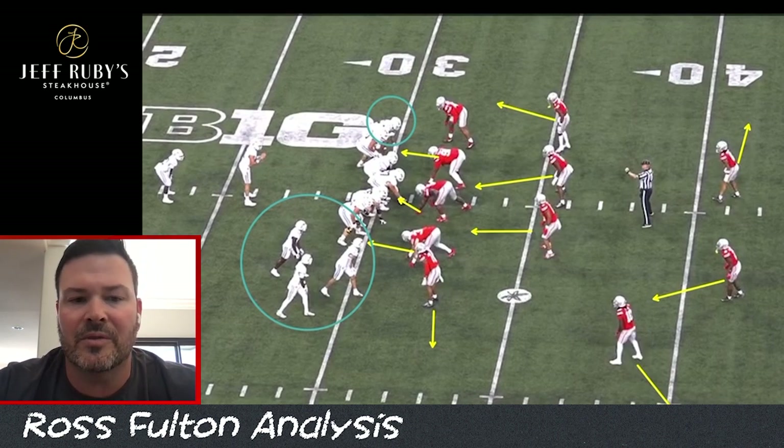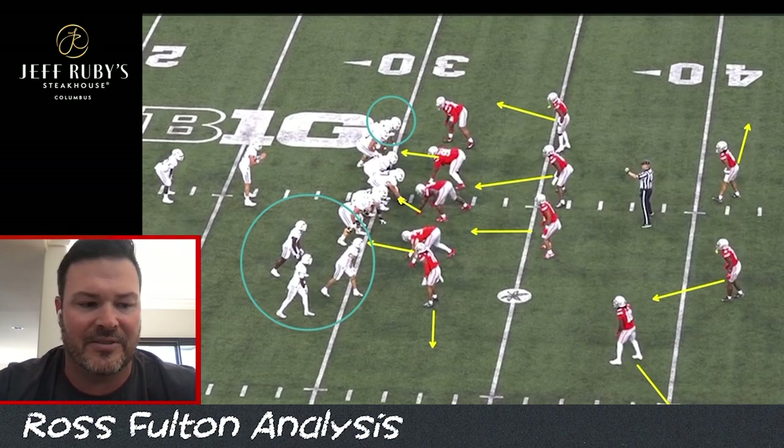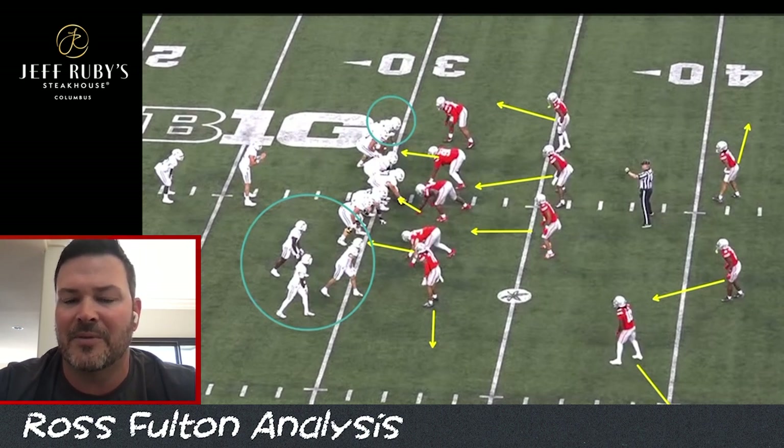They're able to do this because of how effective their defensive line is. I thought their defensive line used their hands great. Ty Hamilton blows up the center — it stands out. You see it throughout the game: the defensive line controlling the line of scrimmage. That gives you a lot of freedom to obviously play softer in the back end.